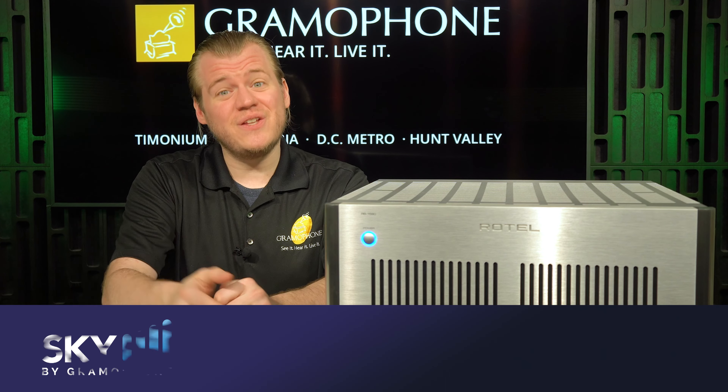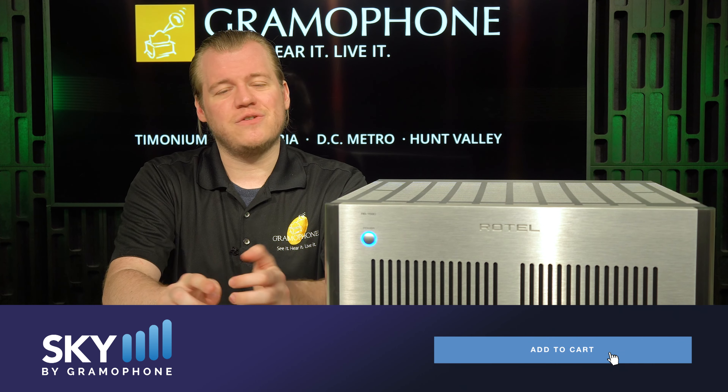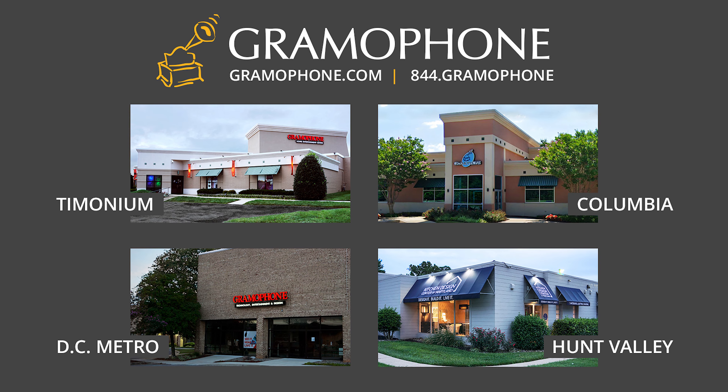And you want to know some good news? We're selling these on-site. Click the link down below — you can check out securely with fast and free shipment straight to your door. Don't forget, you'll find us in Timonium, Columbia, and Gaithersburg, Maryland. We also have a beautiful kitchen design center in Hunt Valley.